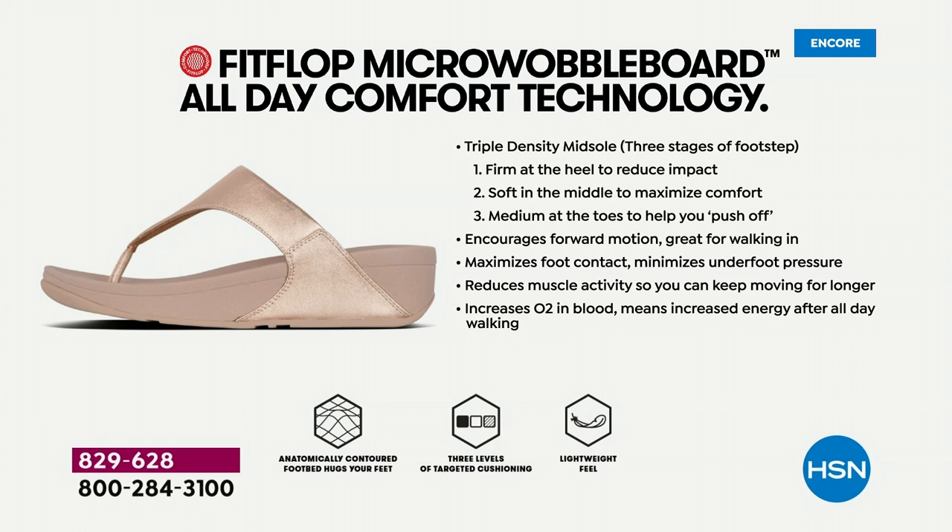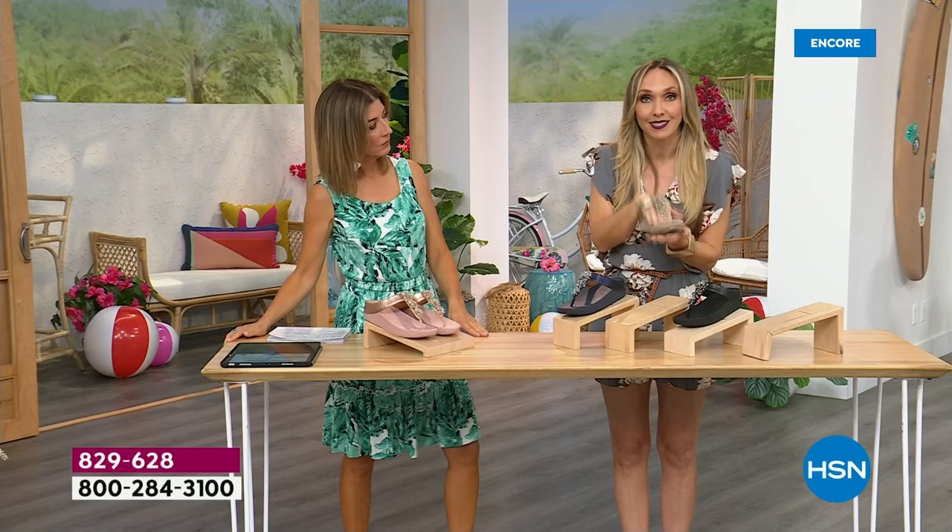If you're new to the brand and wondering what's all the hype — Fit Flop is approved by podiatrists for this reason right here. That micro wobble board technology is actually promoting foot health. You have a triple density foam in this particular sole — firm cushioning at your heel, a soft density foam at the arch of your foot, and a medium density foam at your toe box. That's going to diffuse pressure and absorb shock. When you put these on, you don't feel like you're walking in sand. You really feel supported.